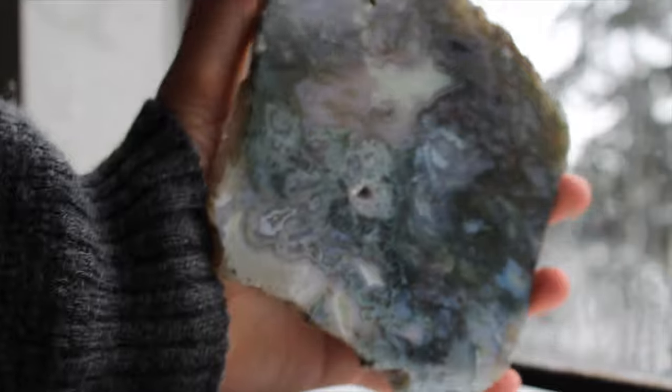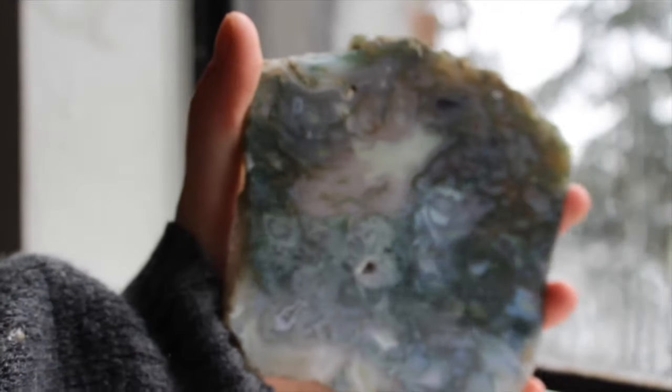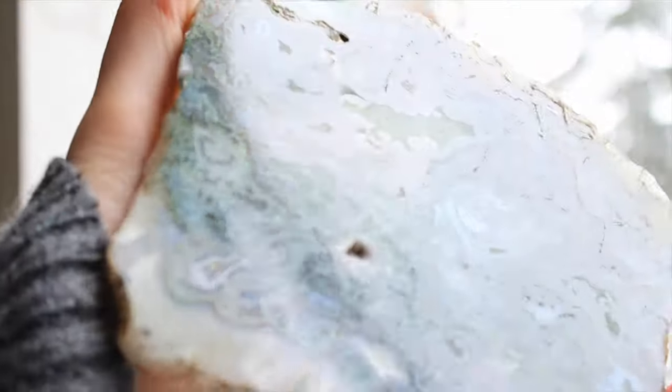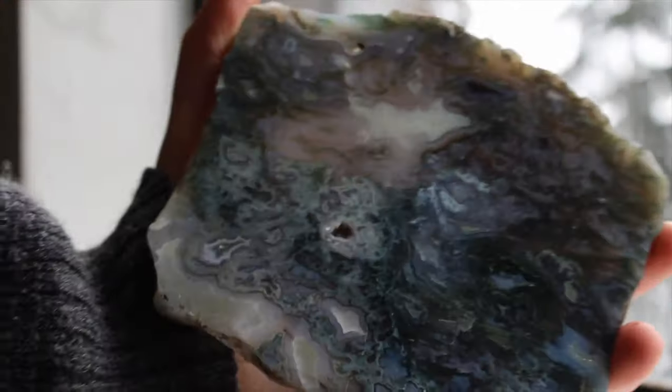Then we have this huge moss agate slab. Moss agate is one of my favorite crystals of all time. This one's got druzy caves. I use this to set my polished towers on and it's perfect.